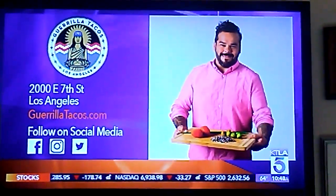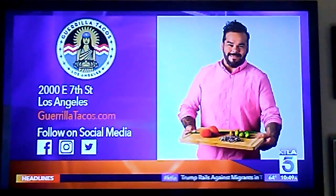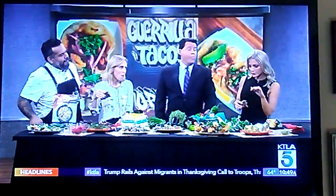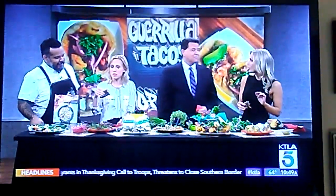Gorilla Tacos, located in the arts district of downtown Los Angeles. Wes also has a cookbook called Gorilla Tacos: Recipes from the Streets of LA. For more information, go to gorillatacos.com or follow Wes on social media. I'm not a foodie, but this is one of the best tacos I've ever had — not bad for a guy who used to get arrested for pushing that cart outside. A true American success story, right here in Los Angeles. Born and raised in LA. Thank you so much, nice to meet you guys.